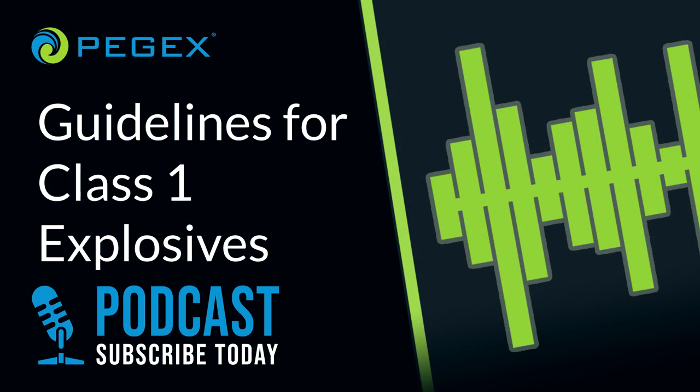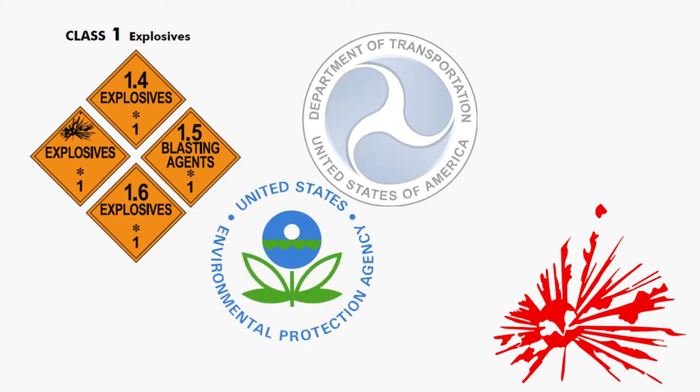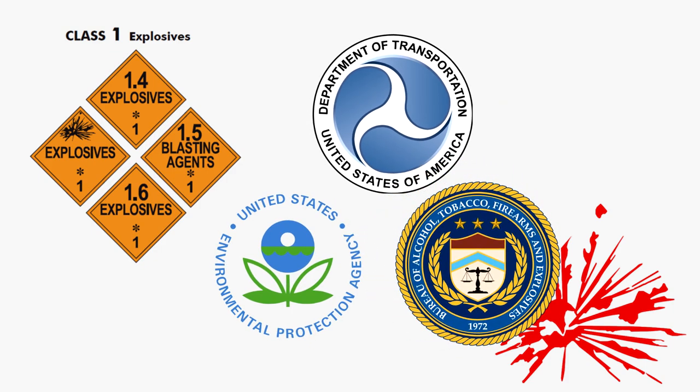Hello everybody and welcome to the PEG-X podcast. Today we're talking about the guidelines surrounding storing and transporting hazardous waste class 1 explosives. Federal rules about storage and transport of class 1 explosives are proliferated by at least three different agencies: the EPA, the DOT, and the ATF — that last one being the Bureau of Alcohol, Tobacco, Firearms, and Explosives.